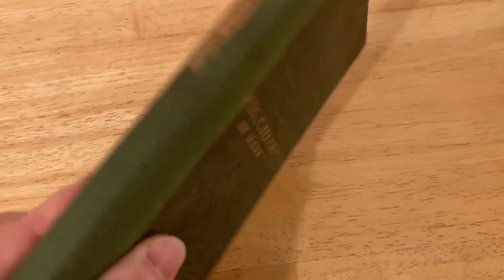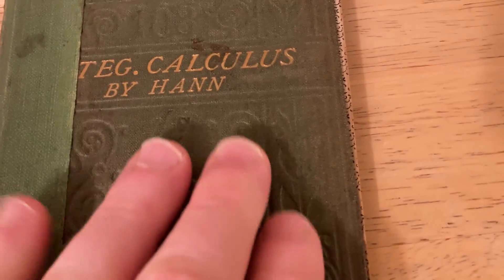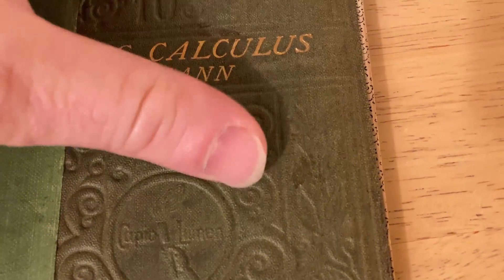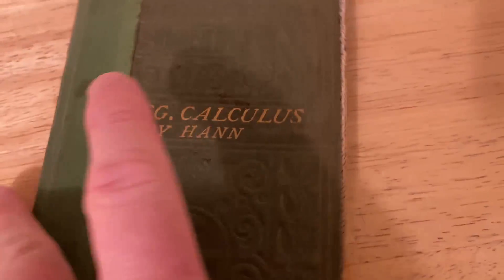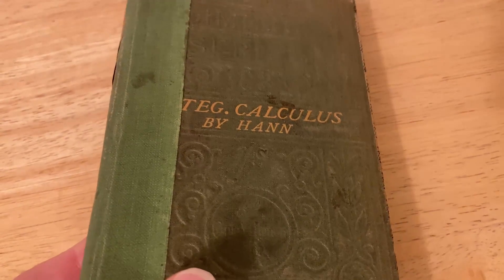This book is actually very old — it was published in 1850. The cover has an elevation you can see and feel on it. This is like a piece of history. It's called Examples on Integral Calculus.